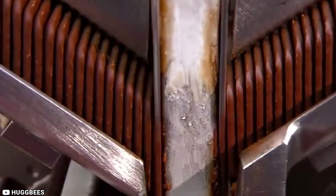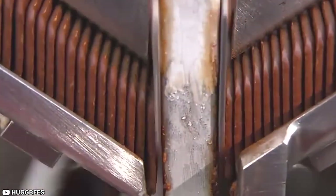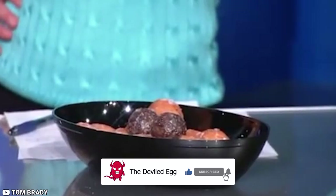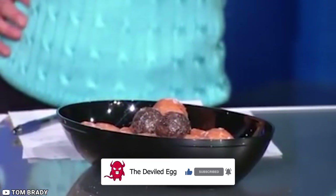And those are 15 foods you'll never buy again after knowing how they're made. Do you have any thoughts or comments? Let us know in the comments down below, and don't forget to like this video and subscribe!